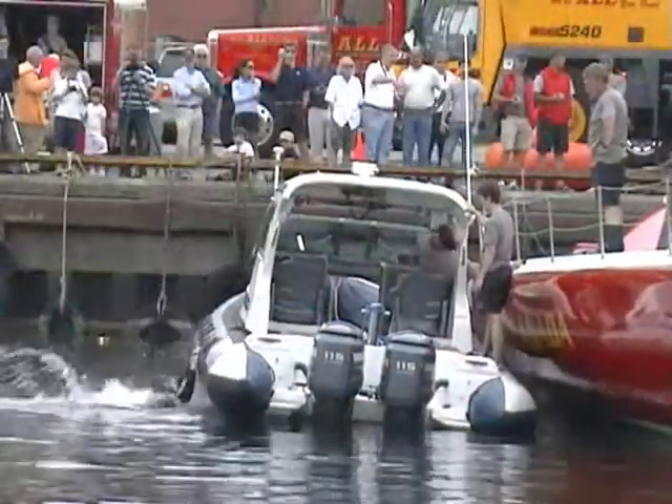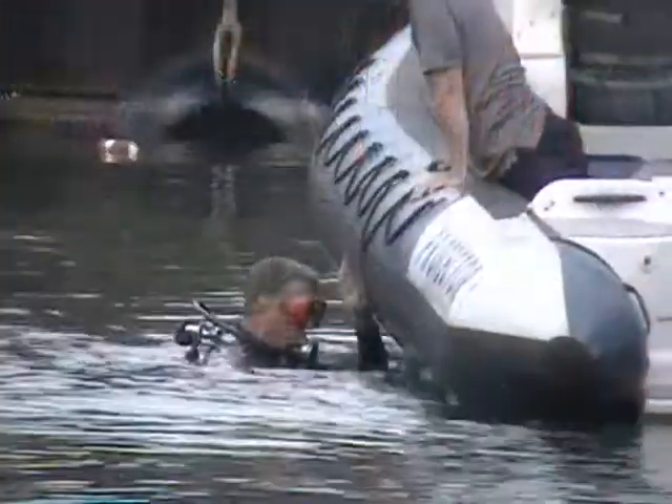In reality, if you were in the open ocean with waves big enough to turn you over, those waves would probably right you as well.